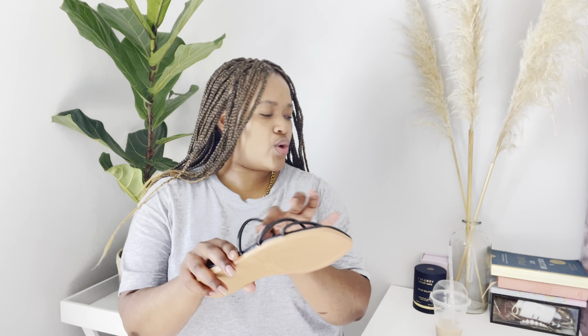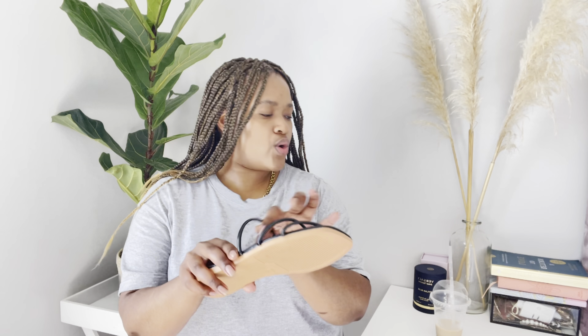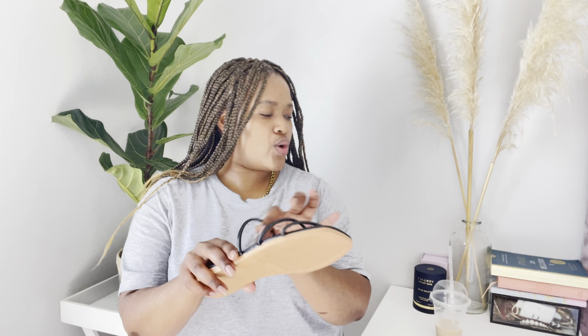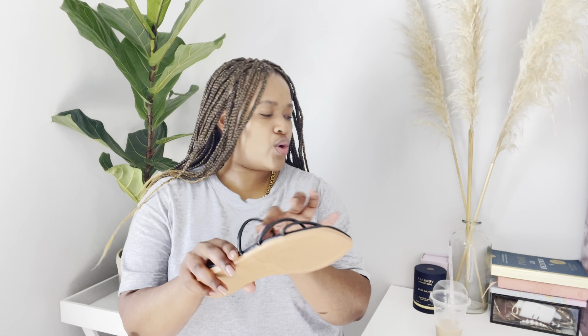I love this handbag — I've been wanting to buy one like this for so long. There was one at Zara but it was too pricey, and I was lucky to find this one on Shein. The material is leatherish — it's pleather. It has a long strap, you can crossbody it or carry it using the handles. It has a gold zip. I'm very happy with it, I love it.